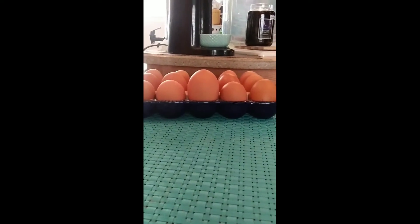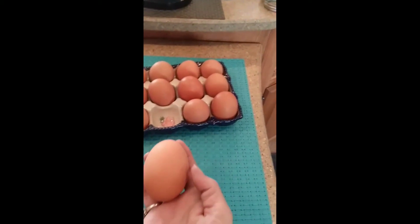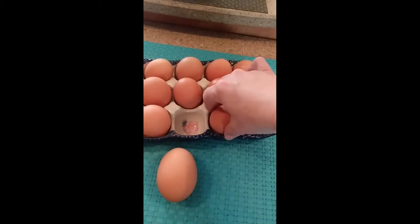Do you all see this egg? You know the one I'm talking about. Do you see how huge it is, everybody? Let me show you next to a regular egg.